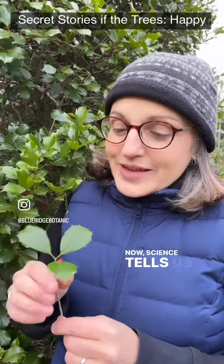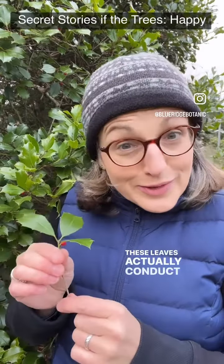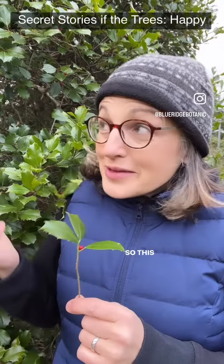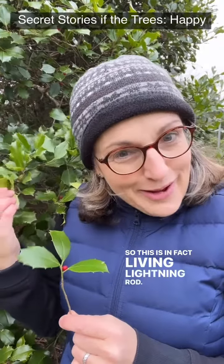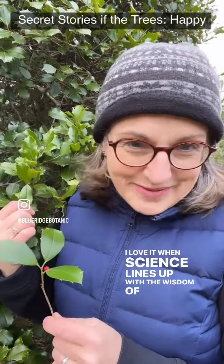Science tells us that the little prickles on the ends of these leaves actually conduct electricity. So this is, in fact, a living lightning rod. Isn't that cool? I love it when science lines up with the wisdom of the ages.